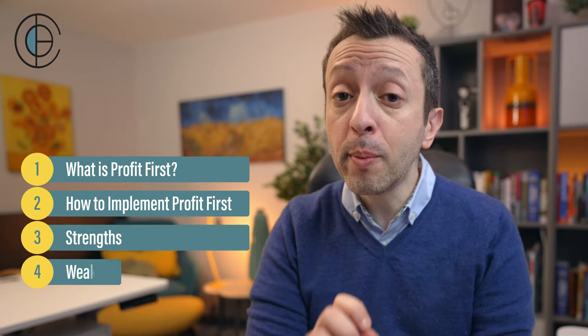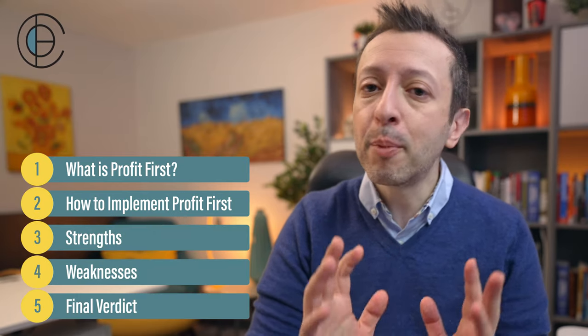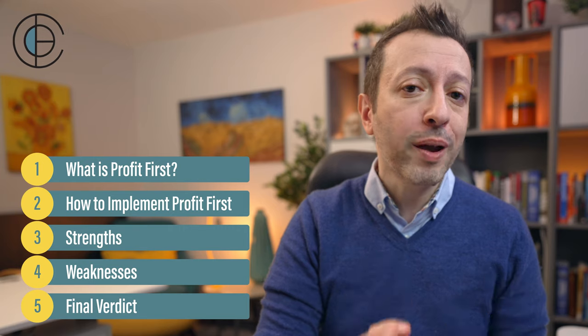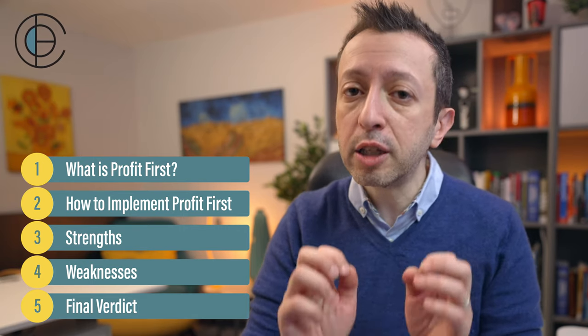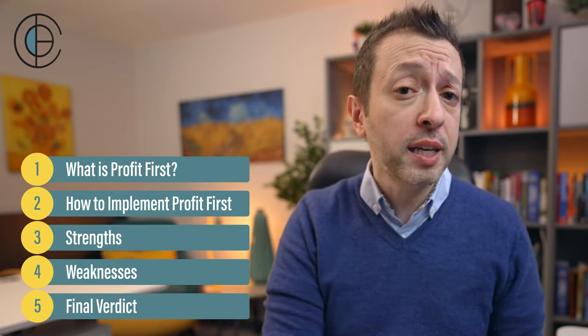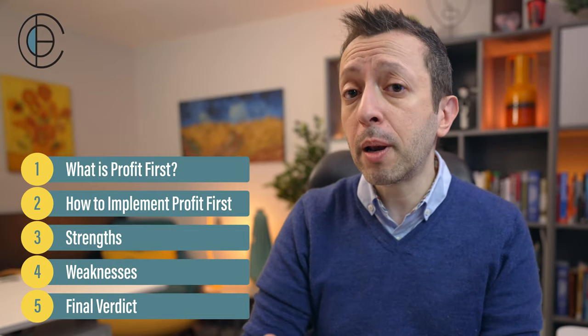As we do a deep dive into this book, I'm going to break this video down into five main parts — you can see what those parts are on screen right now. Please make sure you stick around until the very end because that's when I give my final verdict and whether or not I actually recommend this book, as well as what you should be keeping in mind when reading and potentially implementing it. Let's get on to part one: what is the Profit First system and how does it claim to be different?